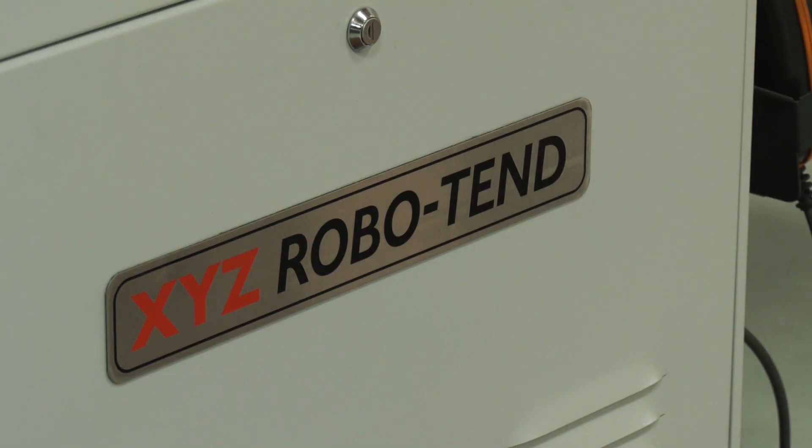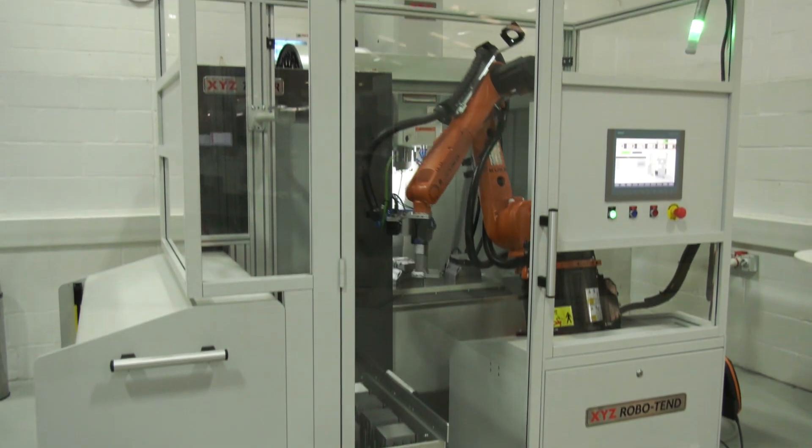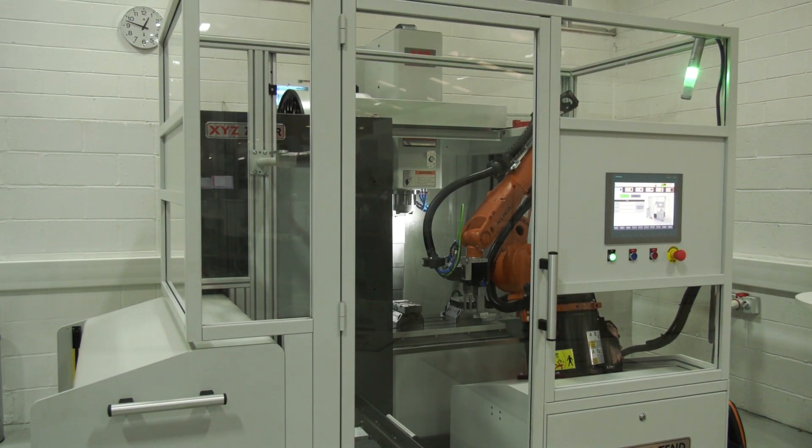We've thought about robotic automation for a long time and decided to take a venture into it. At first we contacted KUKA Robotics and they gave us some inspiration to go ahead, but we discovered it's not a case of just buying a robot, taking it out of the box and hoping it'll work on a machine. There's a lot more to think about. So we worked with a company based in Manchester and developed a system we're going to call RoboTend.